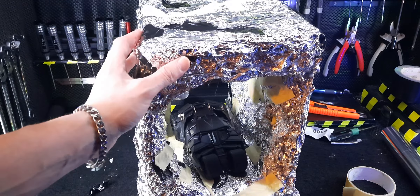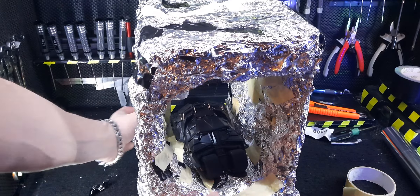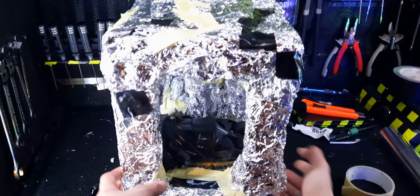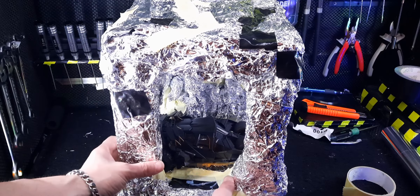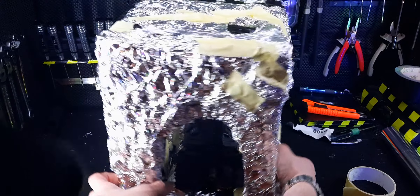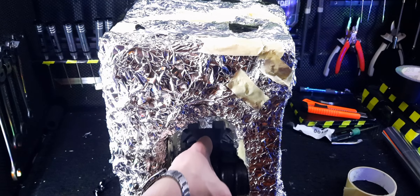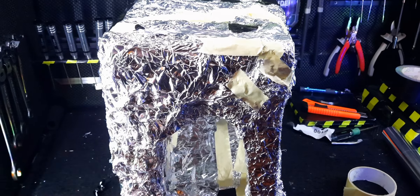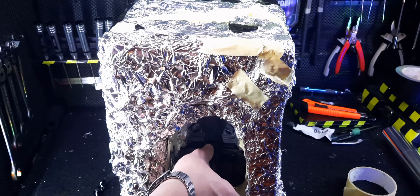Ich muss ein paar Sachen mit der Heißklebepistole kleben, das ist ein bisschen alles abgegangen. Und hier drin seitlich – der Tumbler ist einmal hier, das ist die Seitenöffnung. Und hier ist die Öffnung, wo er normalerweise durch einen Wasserfall – ja ich weiß, es ist ein bisschen eng geworden – dass er den Wasserfall dann so durchspringt.